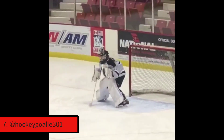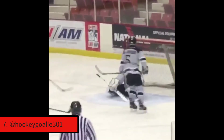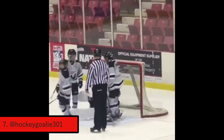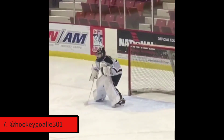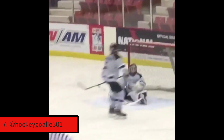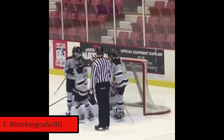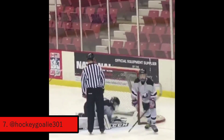At the number seven spot, we have yet again another glove save — we've got a lot of glove saves this week, this is the fourth one so far. They're squared up to the shot; it looks like there's a forward coming in, though you can't tell from the video. They take a shot trying to go low corner, which is a very hard spot to stop, but the goalie gets their glove on it and makes a great glove save.